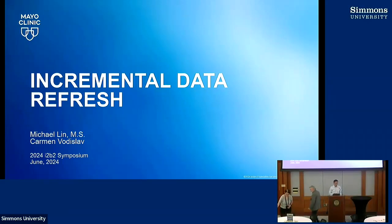Thank you everyone. My calling from Mayo Clinic. So this morning, when Carmen and I were walking to the conference, she asked me, why are we presenting incremental data refresh in the ontology working group? That was a good question. I didn't know the answer to it. But there is a slight link back to the ontology, so please bear with me here.